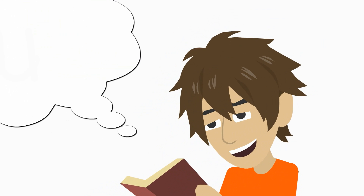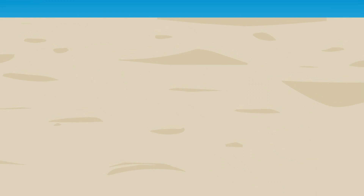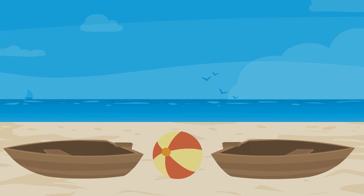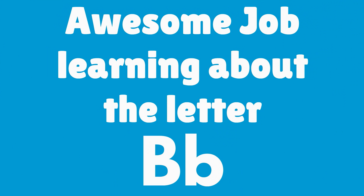The boy reads a book about a bear. The ball is between the boat. Awesome job learning about the letter B. B is for bear, b, b, b, b, b.